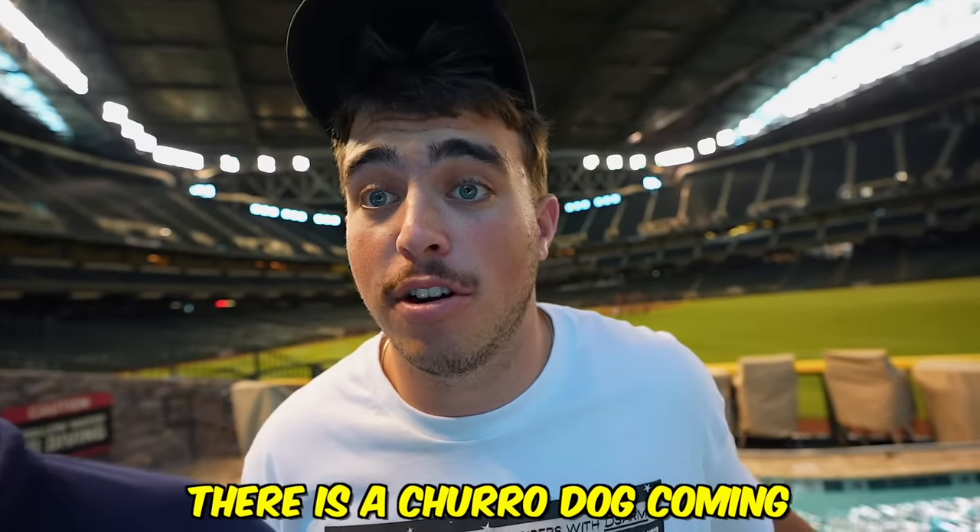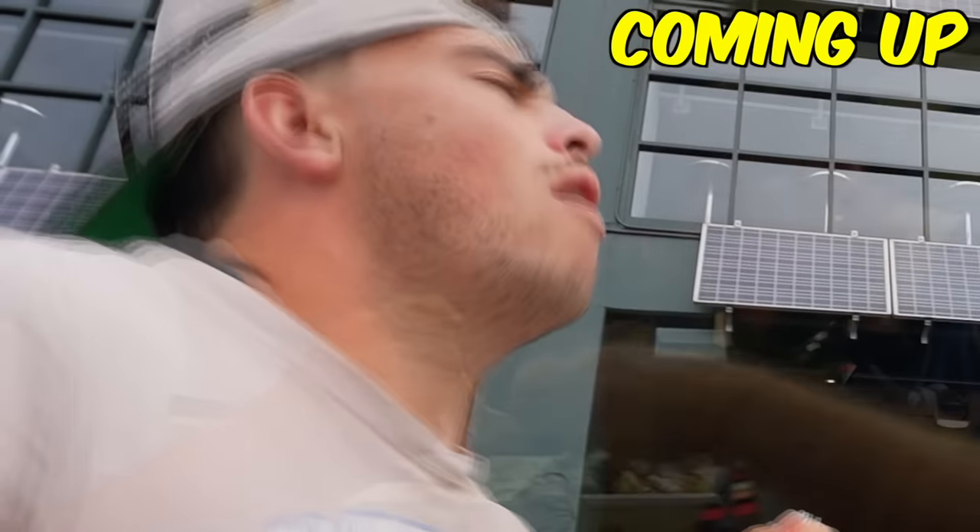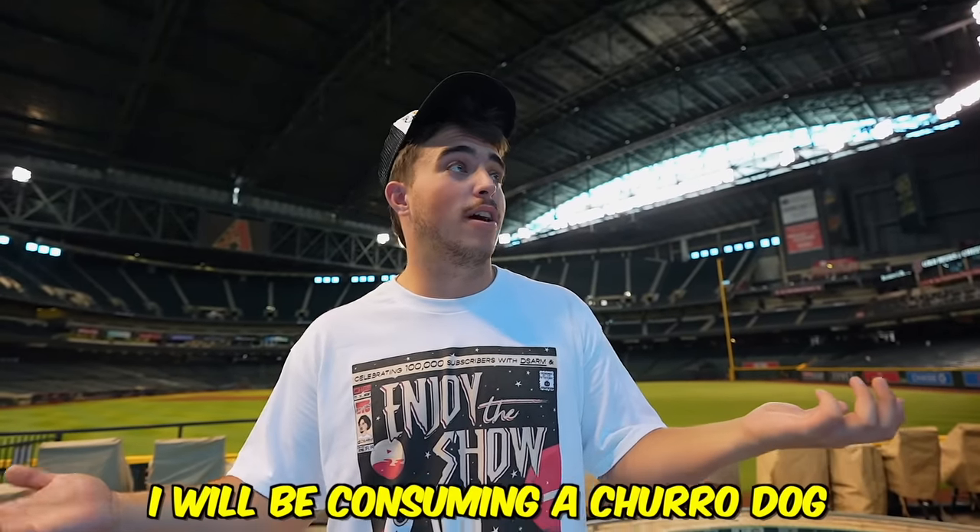They let us just chill here for as long as we want, which is sweet. And there is a churro dog coming — I'm a sugar guy. That's churro dog. I've heard rumors of a churro dog. Not right now, but at game time I will be consuming a churro dog and we will all be digging into that.